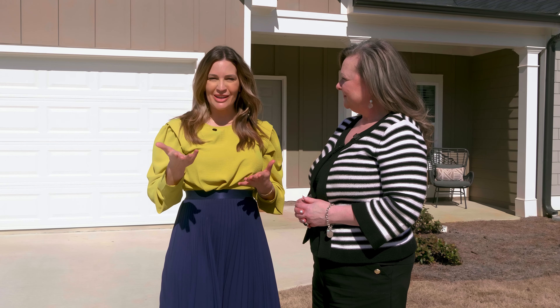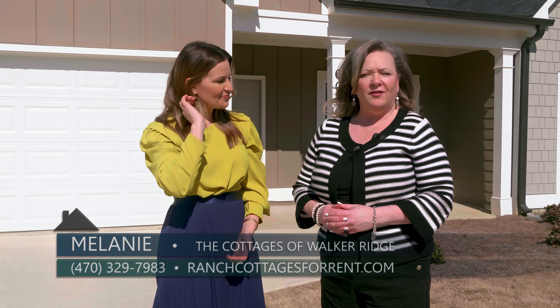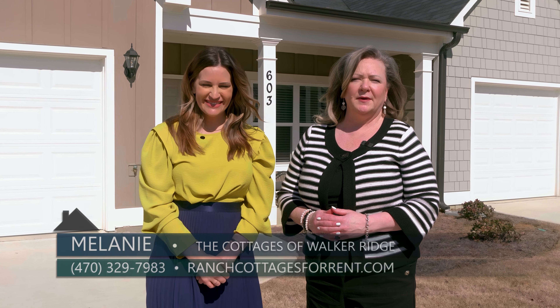Melanie, if somebody wants to come out and check out one of the models, what should they do? They can give us a call. The leasing office is open seven days a week, or you can get more information online at ranchcottagesforrent.com.